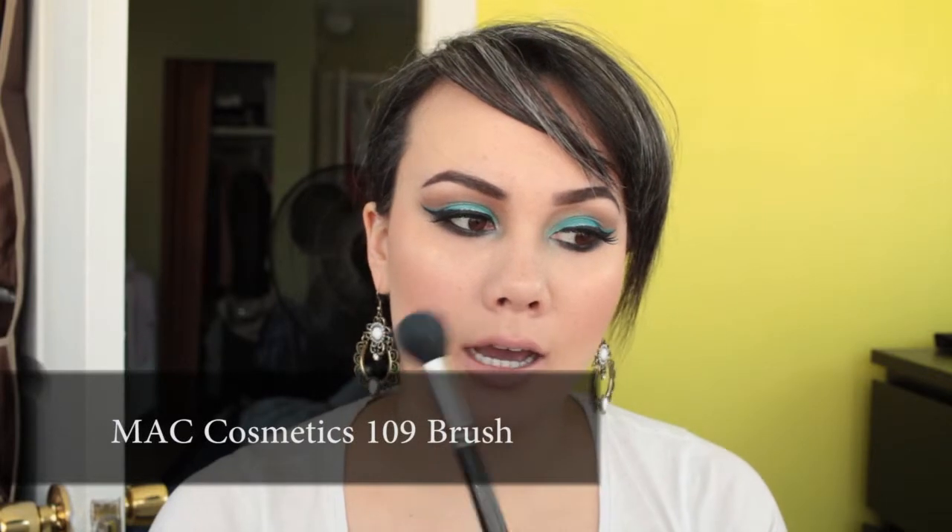For contouring, my go-to is the MAC 109. I originally used it with the Dior Air Flash foundation — spraying it on like a mini kabuki. I also used it for powder foundation years ago. I've had this brush for probably eight years and it's still in such good condition. That's the thing with MAC brushes: if you take good care of them, they'll last you 20 years. I wash it regularly and it is a powerhouse.